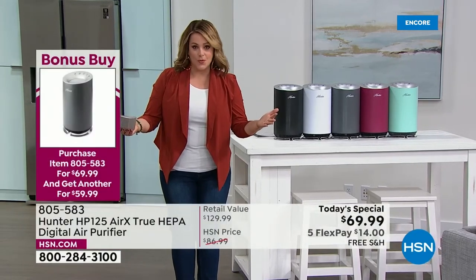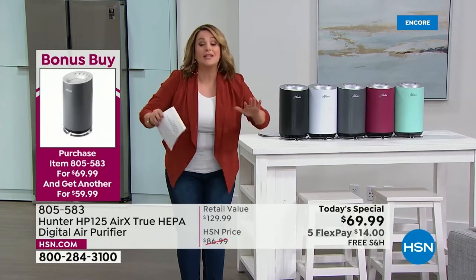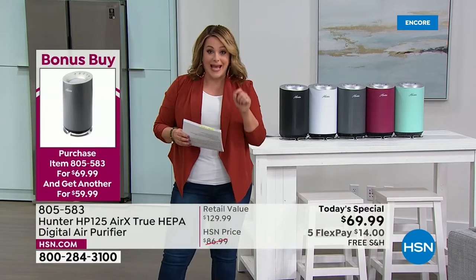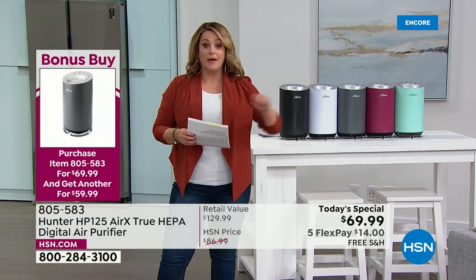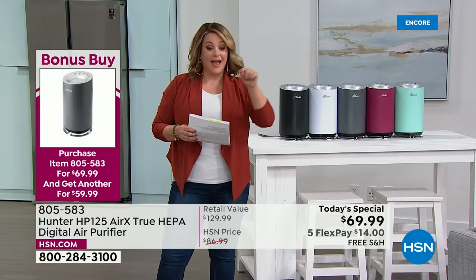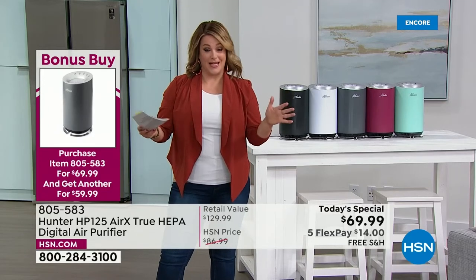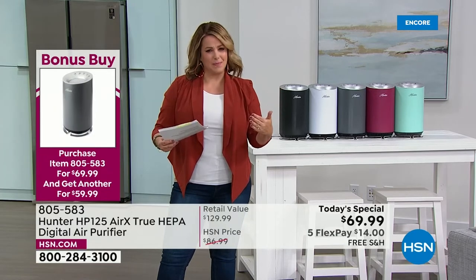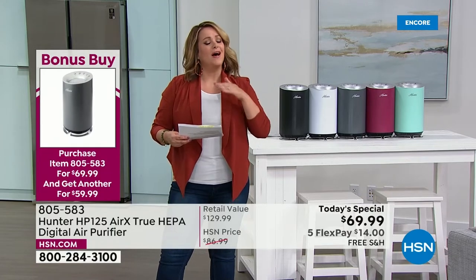$14 on any debit or credit card. Because we know you've got more than one room to purify, we're doing a bonus buy at HSN — we rarely do those anymore. If you purchase the Hunter today's special right now, you'll get every single additional one for $10 off — each second, third, fourth at $59.99 instead of the today's special price, which is already good.